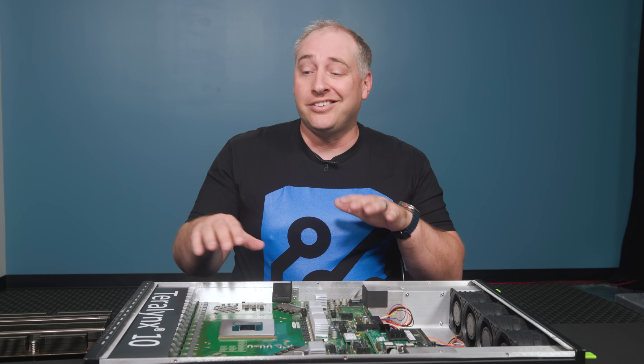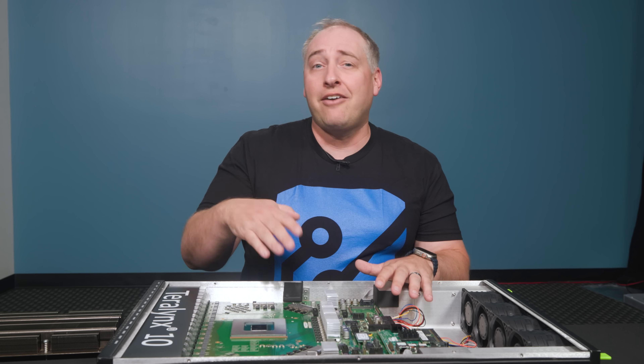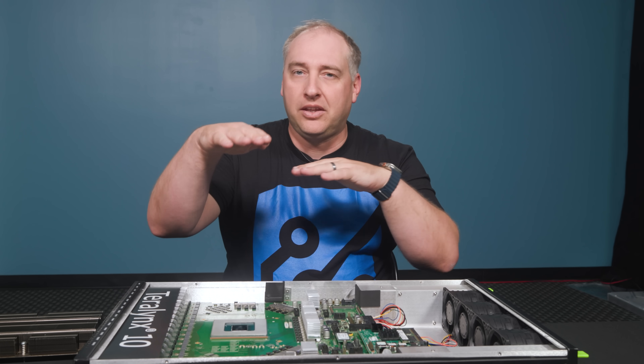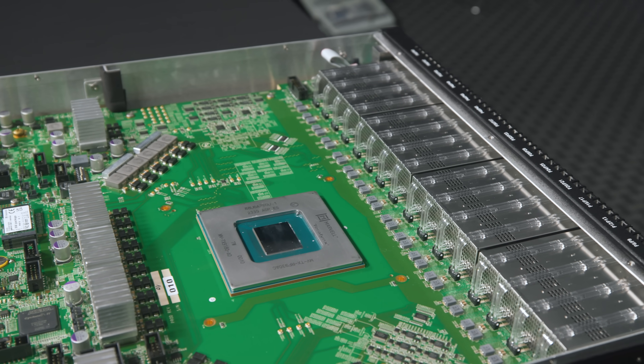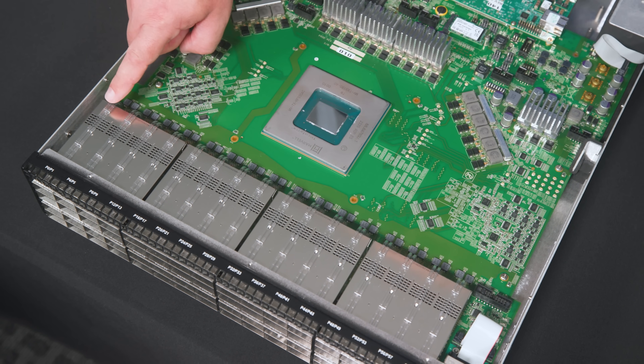Something really cool about this switch that you may have seen in other switch review videos: to service 64 ports or higher port counts, some switches have multiple PCB layers — one PCB with the switch chip and some ports, and another PCB with additional cages. That's good, but it decreases reliability versus a single board. One of the big innovations here is that half of the OSFP cages are on the bottom side of the board and the other half are on top — all on a single board.